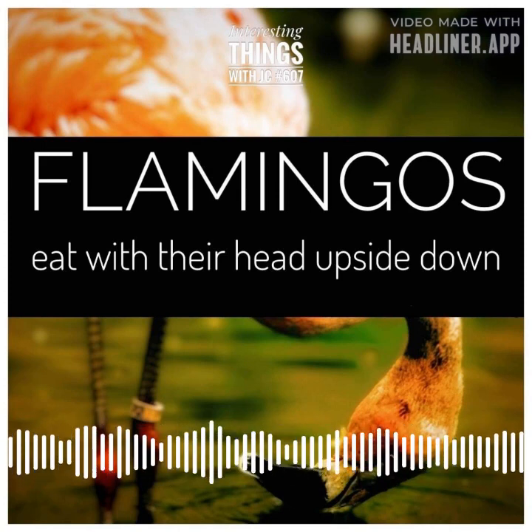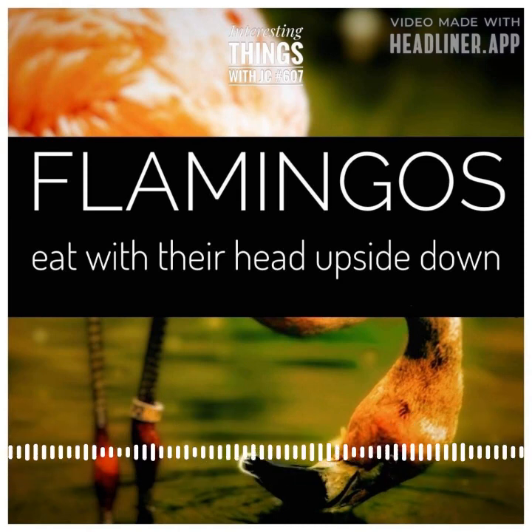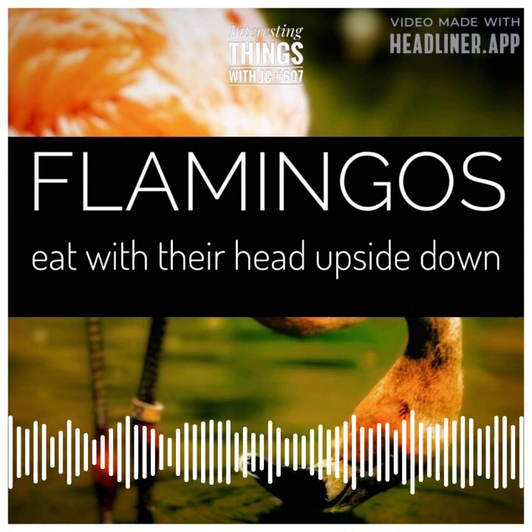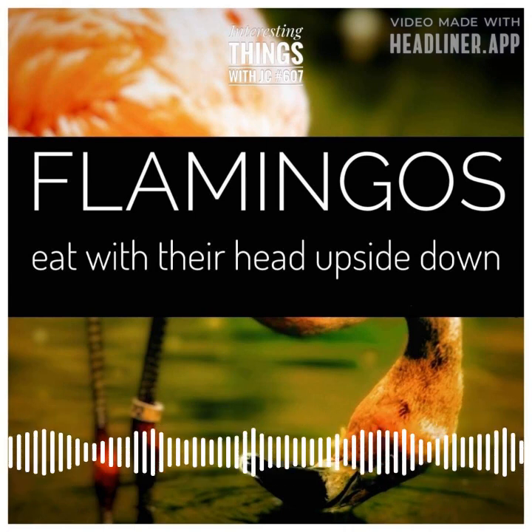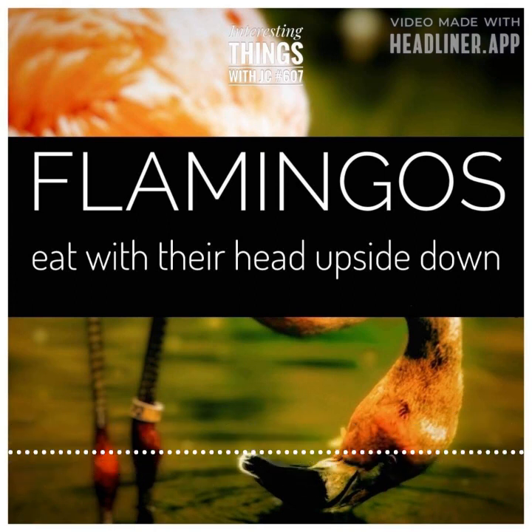To truly understand the flamingos' feeding habits, one must look closer at their beaks. These magnificent structures are specially adapted to strain sediment and other contaminants from the water, allowing the flamingos to capture their food with ease. The lining in the spoon-like beak acts like an intricate filter as the bird sweeps it through the water.